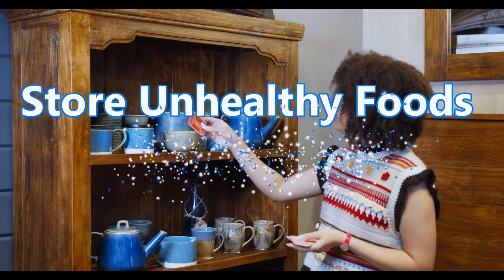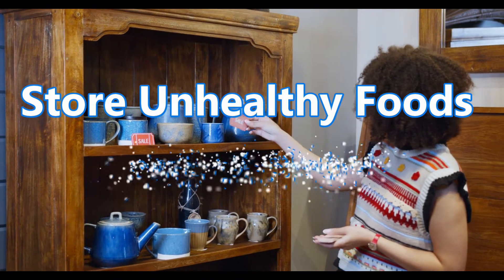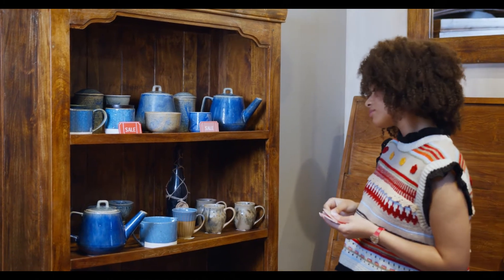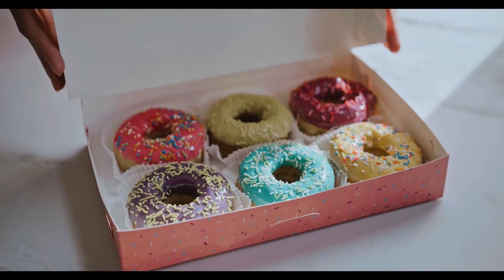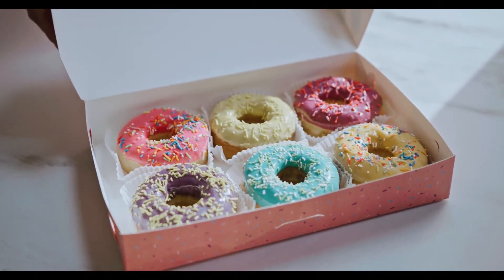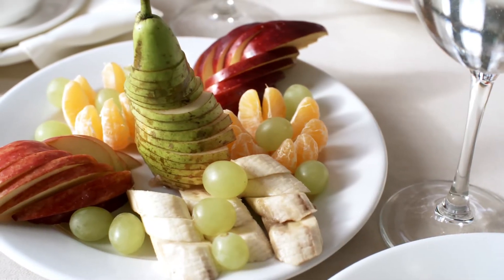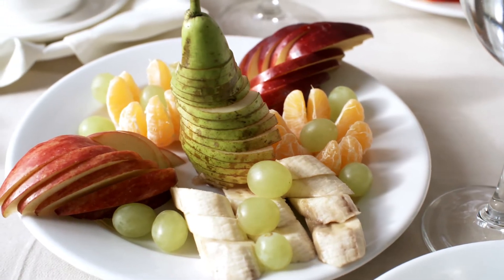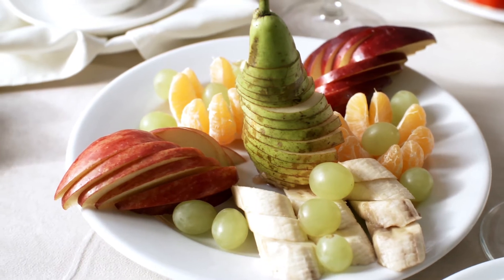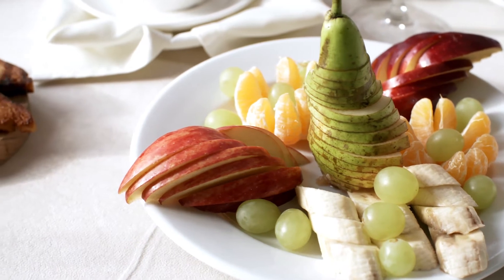4. Store unhealthy foods out of sight! Storing unhealthy foods where you can see them may increase hunger and cravings, causing you to eat more. This is also linked to weight gain. One recent study found that if high-calorie foods are more visible in the house, residents are more likely to weigh more than people who keep only a bowl of fruit visible. Store unhealthy foods out of sight, such as in closets or cupboards, so that they are less likely to catch your eye when you're hungry. On the other hand, keep healthy foods visible on your countertops and place them front and center in your fridge.